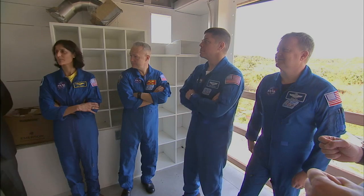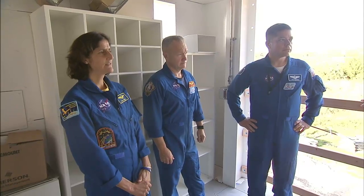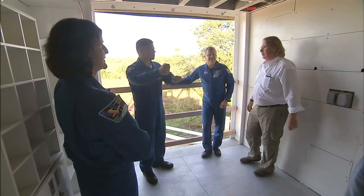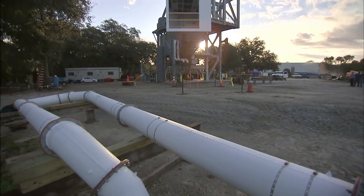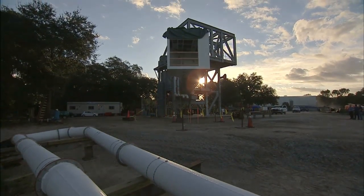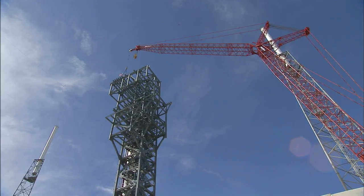Bob Behnken, Eric Boe, Doug Hurley, and Sunita Williams toured the white room they will use as they board the CST-100 Starliner at the launch pad before liftoff. Positioned on the end of the crew access arm, the white room will be tested for several months at its construction yard before being mounted to the crew access tower at Space Launch Complex 41.